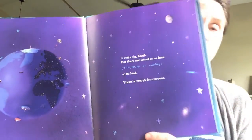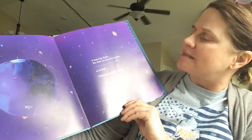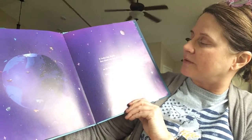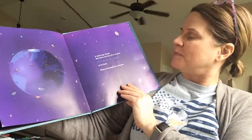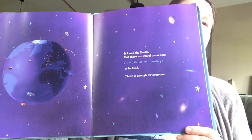It looks big, Earth. But there are lots of us on here — seven billion, three hundred and twenty-seven million, four hundred and fifty thousand, six hundred and sixty-seven, and counting. So be kind. Because guess what? There's enough Earth for everyone.